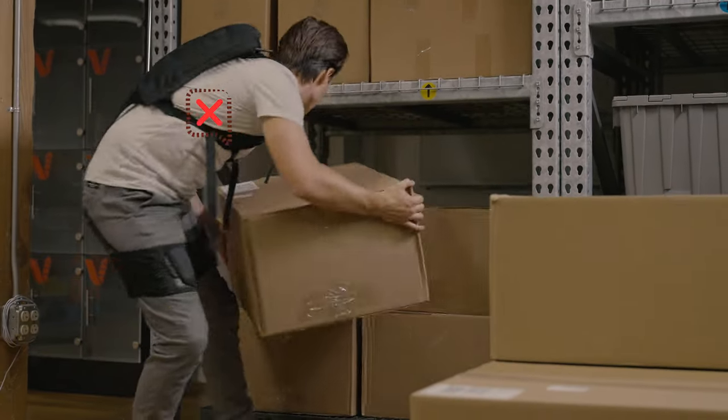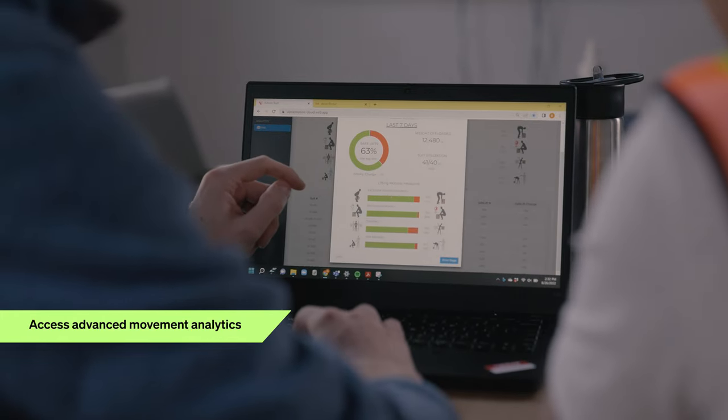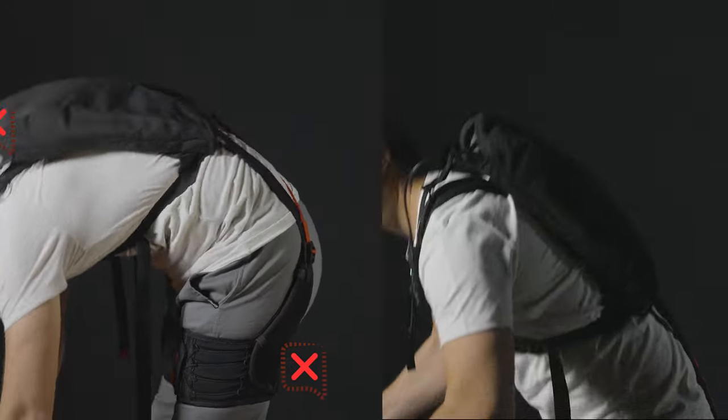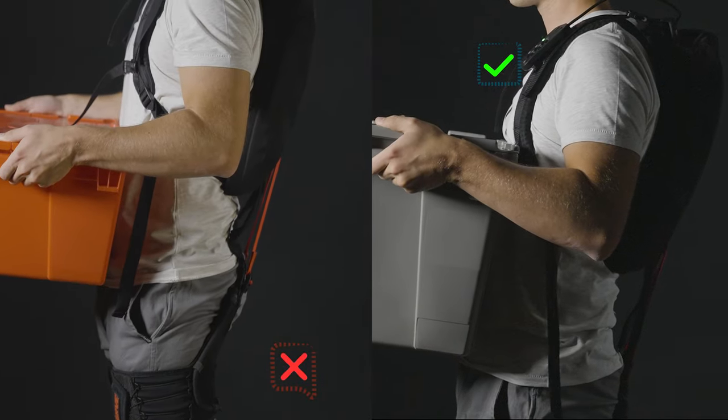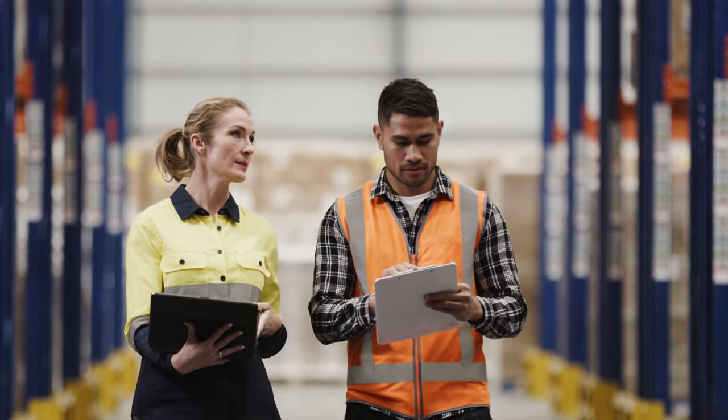This lifting data can be accessed via an online portal and gives managers and operation leads critical health and safety insights into their workforce at the facility, team, and individual level, allowing them to identify high-risk postures of employees and provide feedback to further reduce the incidence of musculoskeletal disorders, or to identify opportunities for facility-wide ergonomics improvements.